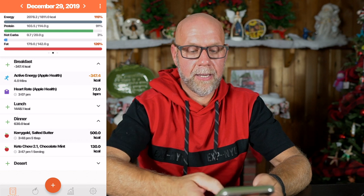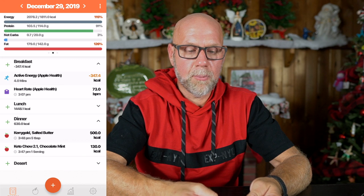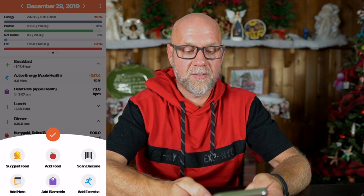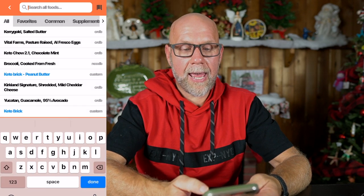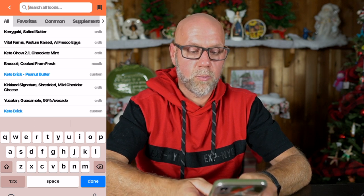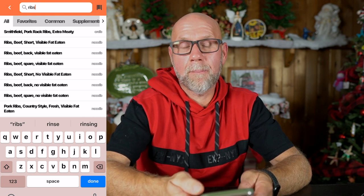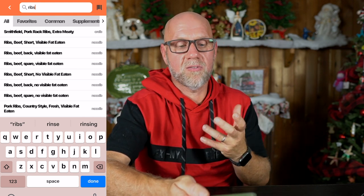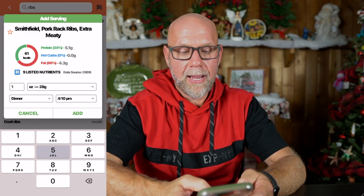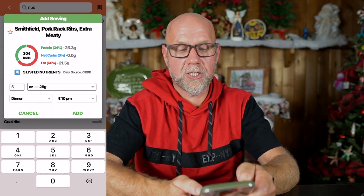The biggest thing is how you add your food on the phone. All I have to do is hit this little plus button, and you can bring up a menu that says suggest food, add food, or scan barcode. If I hit add food, I can type in, for example, 'ribs' — and right up on the top it remembers items you use a lot. I usually eat Smithfield pork back ribs, so I can click on that, say I'm going to have five ounces, and it gives me all the information.